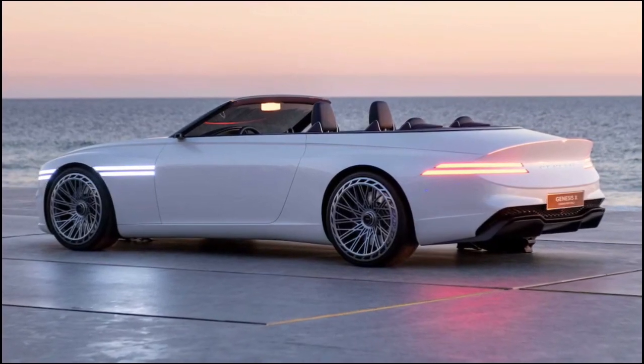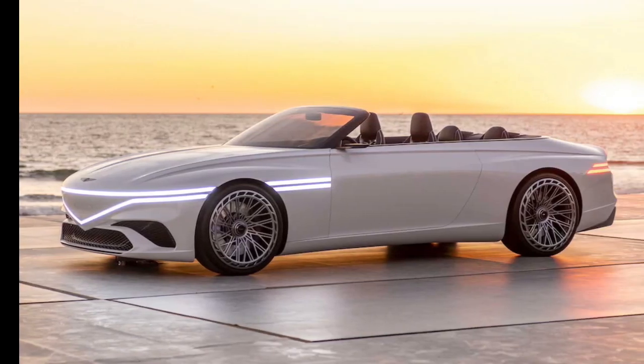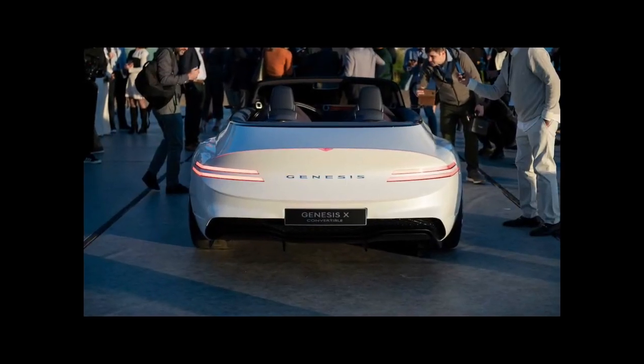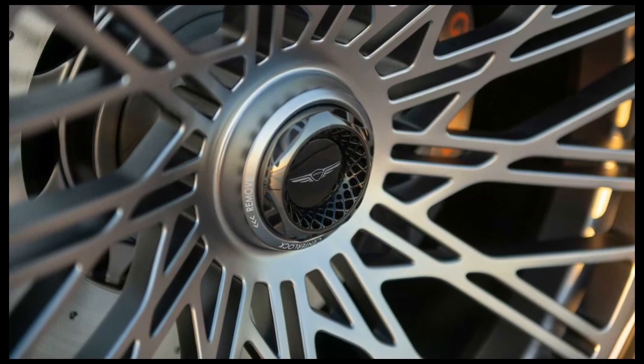If you're tired of being bowled over by breathtaking Genesis concept cars, better stop reading now. Days ahead of the Los Angeles Auto Show, Genesis has unveiled the X Convertible, the third in the trio of X Concept cars. We figured between the original X Concept and the X Speedium, we were done overusing the word gorgeous in response to Genesis's work. But here we are, and the X Convertible is gorgeous.